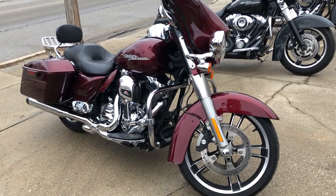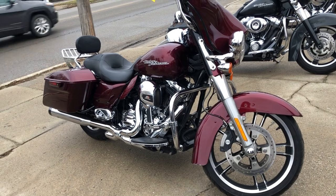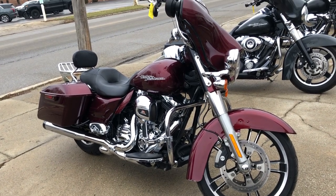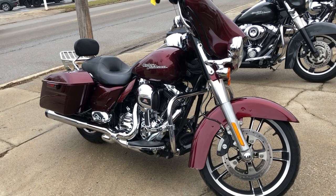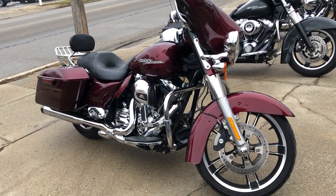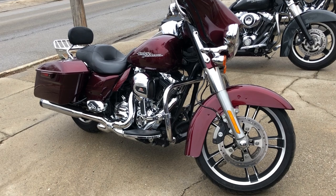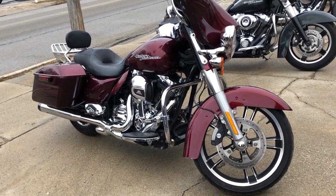Check out this Street Glide on our webpage at approvalpowersports.com, where you'll find this and 50 other Street Glides for sale. We have 300 used Harley-Davidsons for sale in total and about 600 used bikes. Give us a call at 888-RIDE-990 — thanks for taking a second to check out our bikes.